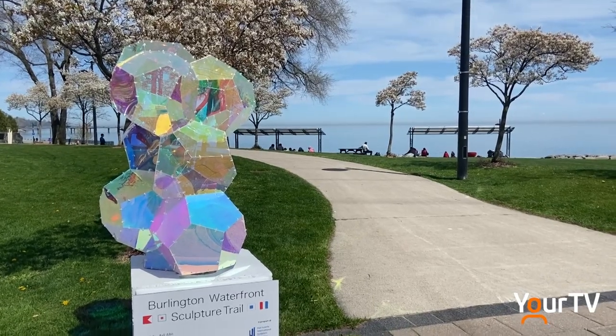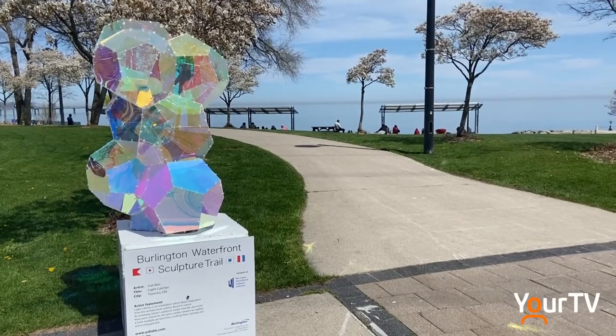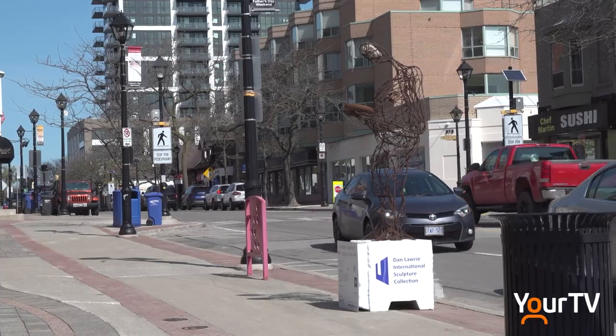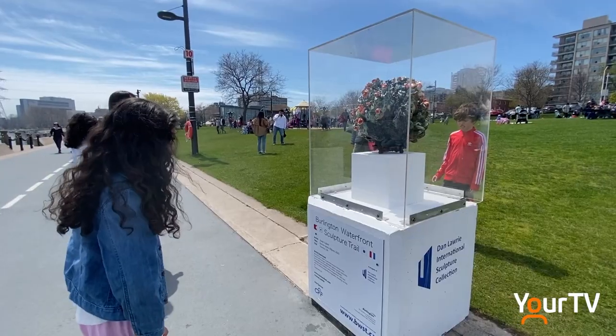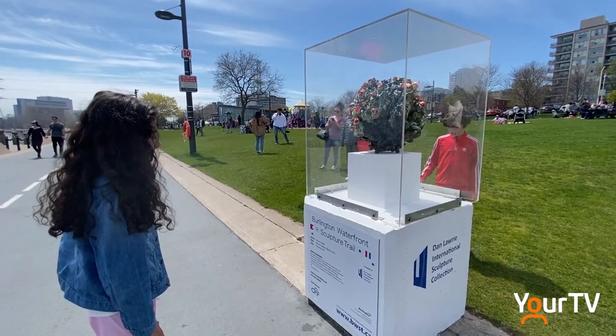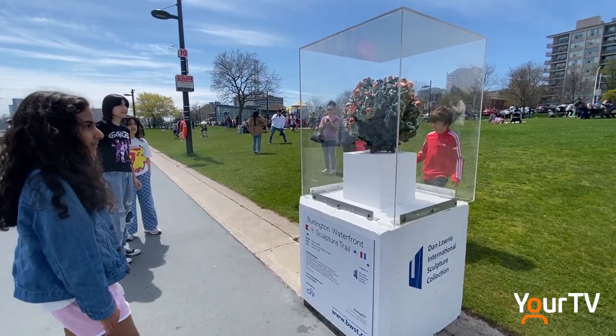For this second year, they moved from a fall display to the spring. This shift centers around being installed in time for International Sculpture Day. With the return of warm weather, this new tradition will welcome thousands back with a showcase of art in the park.